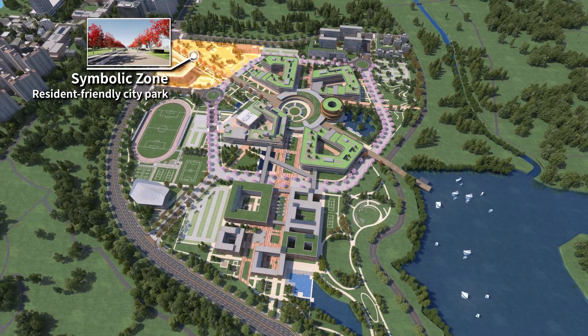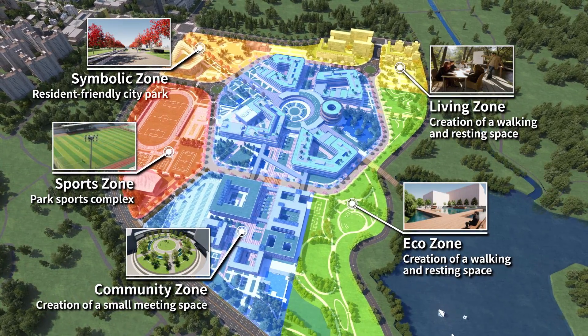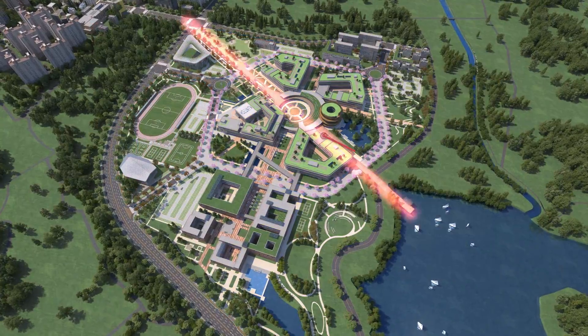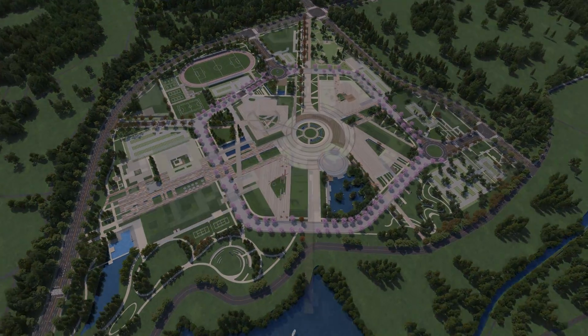The Landscaping Plan was divided into five zones, including the Symbolic Zone, to create an eco-friendly and green campus with landscape planning suitable for each area. An eco-friendly Symbolic Planting Plan was designed to align with the campus environment.